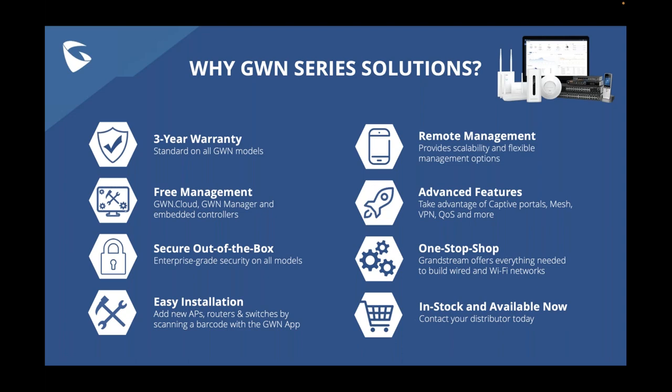Question: How does the GWN series prioritize different types of network traffic using QoS mechanisms? Phil responds: There is a QoS field within the web user interface of these devices where you can go in, enable it, and prioritize the type of traffic you want. It's fully and very easily set up and manageable through the web user interface.